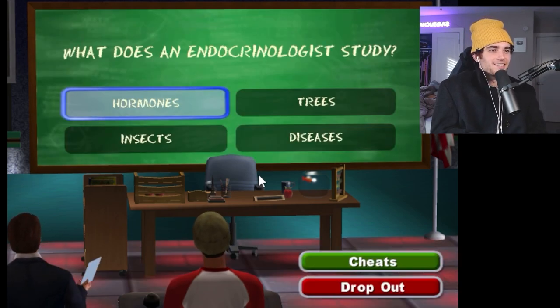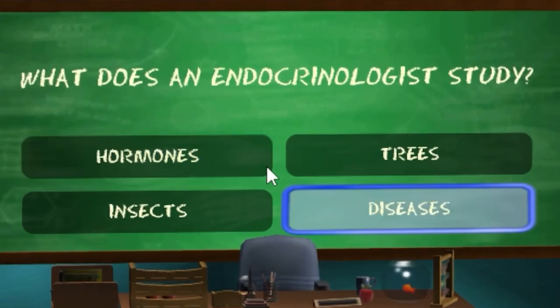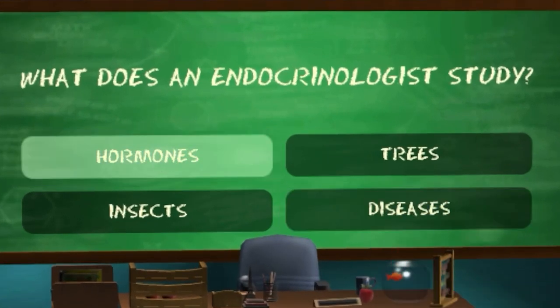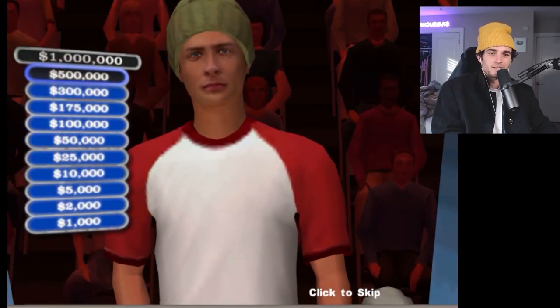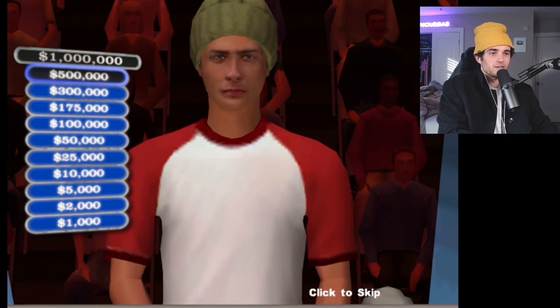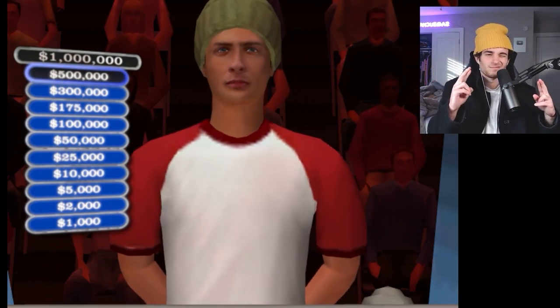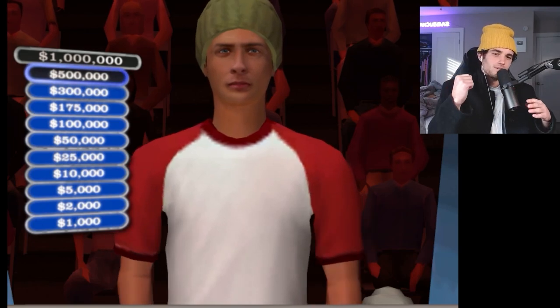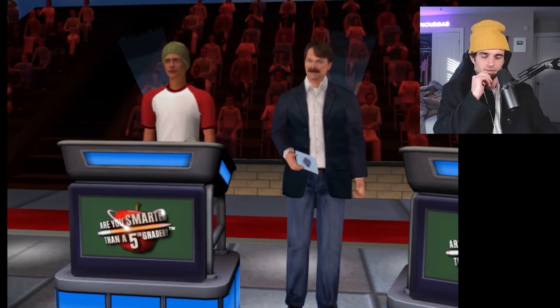Fifth grade life science — what does an endocrinologist study? Hormones. Final answer. Positive — that one was easy. They test hormone imbalance, things like that: testosterone, estrogen, all those good things. You've earned half a million dollars! I think it's fair to say, at least at the moment, I'm on par with the fifth grader. Man, that was fast.